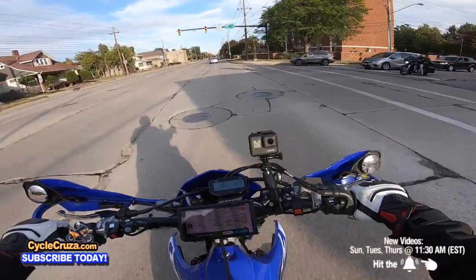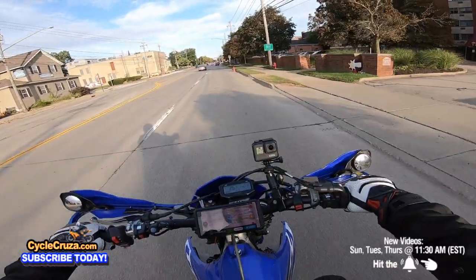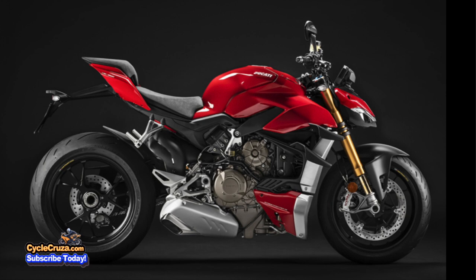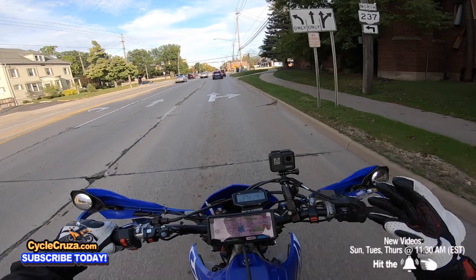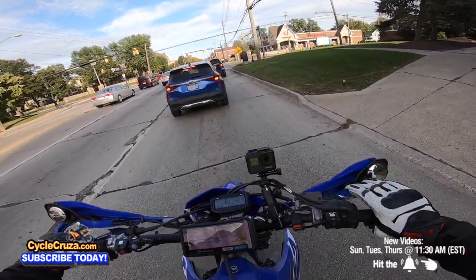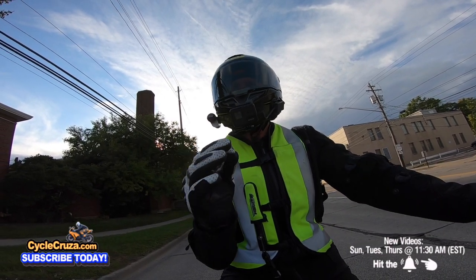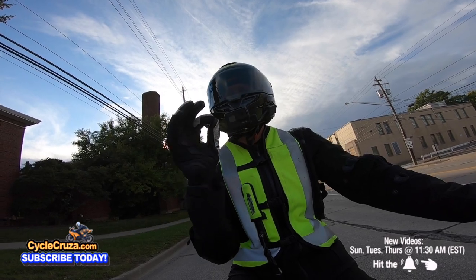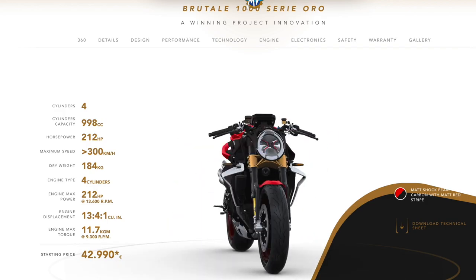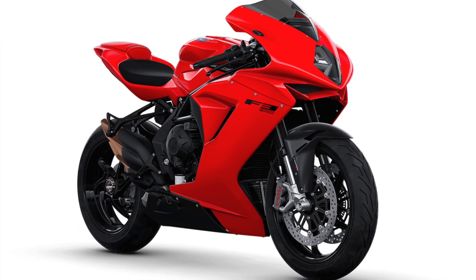I'm telling you, a lot of Japanese motorcycles are so ugly. Italian bikes are beautiful, most of them. I don't know where Japan gets their designers or what they're thinking when they design these bikes, but I wish they would hire some designers from Ducati — or especially MV Agusta. Could you imagine if Japan made bikes that look like MV Agusta bikes? Oh my gosh.